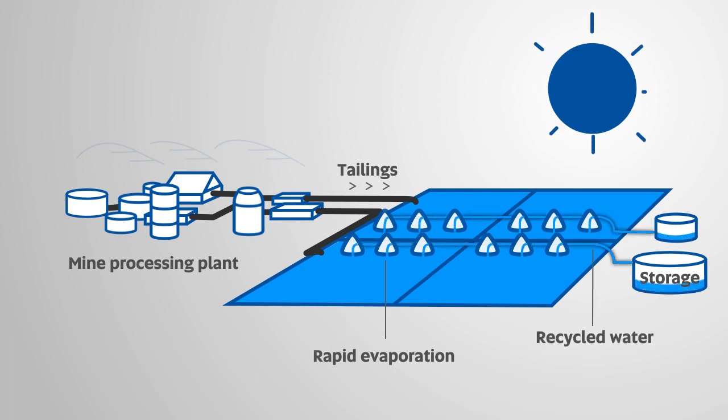In mining, where water stewardship is vital, conventional tailing storage facilities are a model platform for installation.